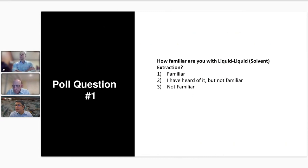Looks like the majority of you are familiar with liquid-to-liquid extraction. About 64% are familiar, roughly 30% have heard of it but aren't familiar, and about 3% are not familiar at all.